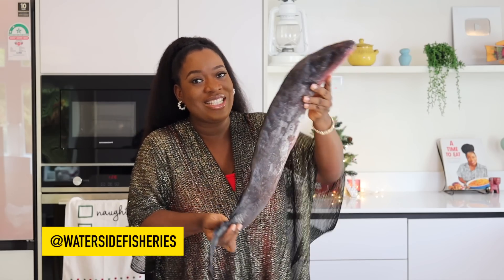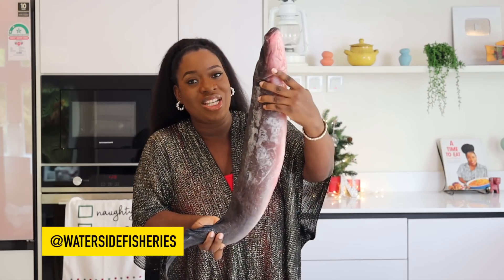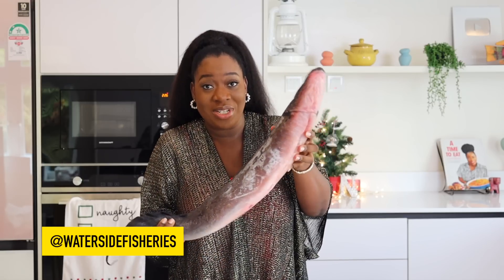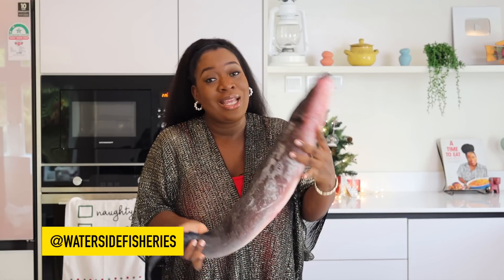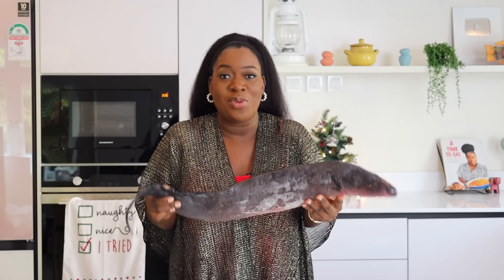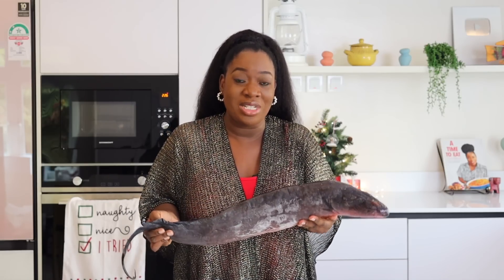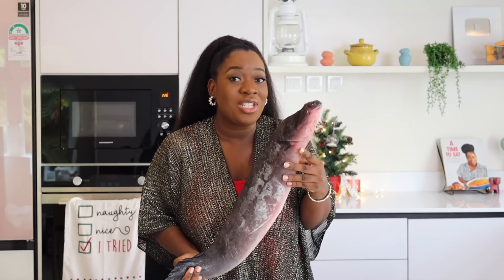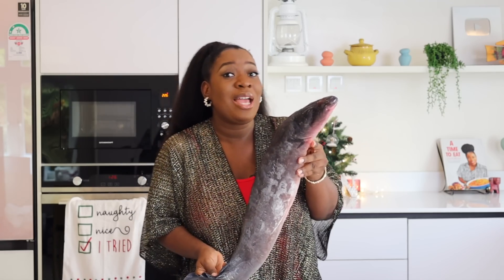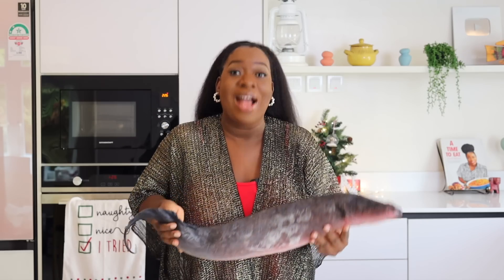Anyway, let me show you guys the fish and then the recipe we're making. You guys, this is Eja Osan fish. I got it from Waterside Fisheries. It comes frozen, it comes fresh, and it also comes roasted — so whichever you want, you can get it from Waterside Fisheries. I know it's an expensive fish but it's for special occasions like festive times.